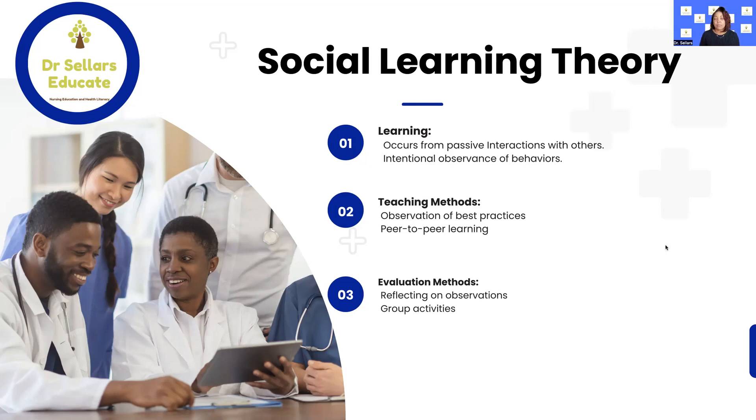Bandura is one of the well-known social learning theorists you will read about in Billings and Halstead. Part of their work focuses on the importance of observation, both formal and informal. The third category when studying for the CNE exams is evaluation methods — how do we align our evaluation methods back to the specific theories we're talking about over the next several weeks?